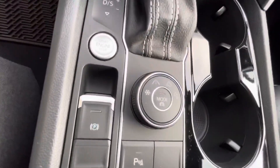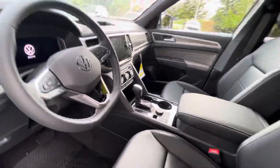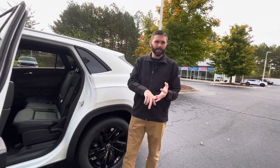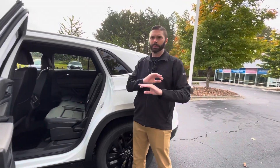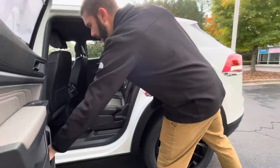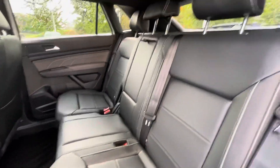That round knob there is going to be your driving modes for your all-wheel drive system, so it's not just your basic all-wheel drive. You do have modes for snow, wet, sand, mud, and gravel. So if you want to bring it to one of the beaches that you can drive on, you can absolutely do so. And there's a huge amount of leg room in the back of these cars.